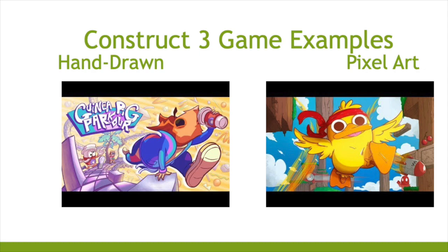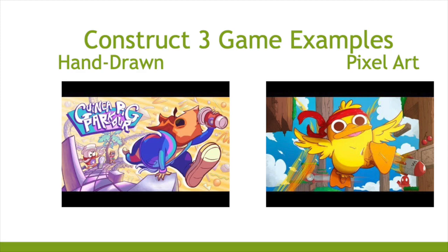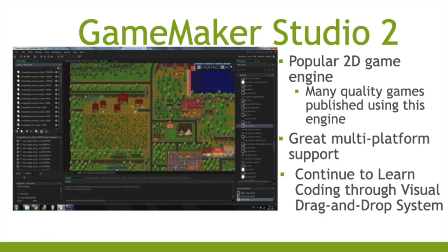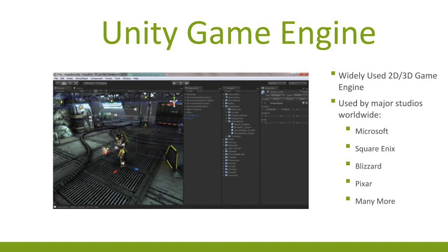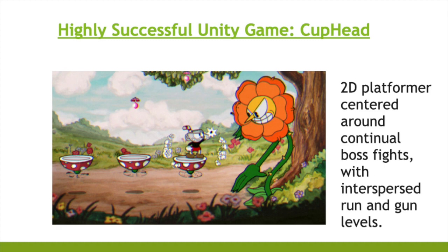Students will also use Game Maker Studio 2, a popular 2D game engine used for many quality published games, with great multi-platform support and visual drag-and-drop coding systems. The Unity game engine is widely used for 2D and 3D games by major studios worldwide, including Microsoft, Square Enix, Blizzard, and Pixar. One highly successful Unity game is Cuphead — a 2D platformer centered around boss fights with interspersed run-and-gun levels.